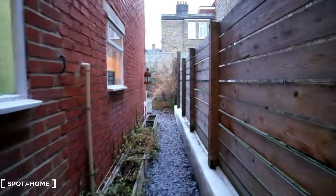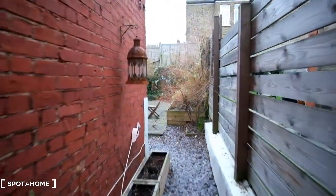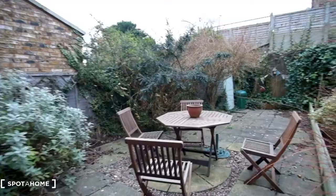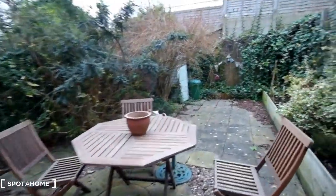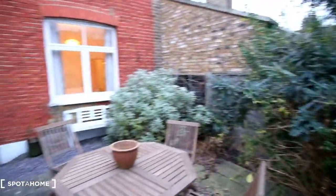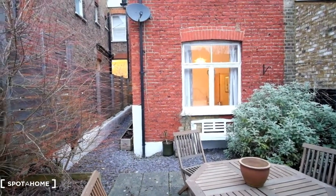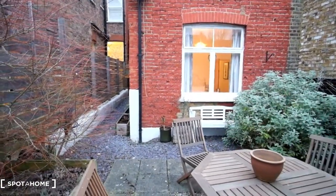Now we can quickly see the garden before we see the remainder of the flat. As we come out here we can see we've got four chairs and a table in the centre. And if we take a step in and look at the rear of the flat you can see we've got a window that has access to bedroom number one. And then below the window we also do have a bench.